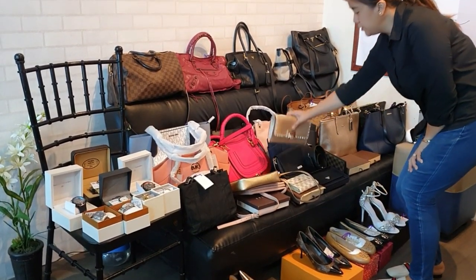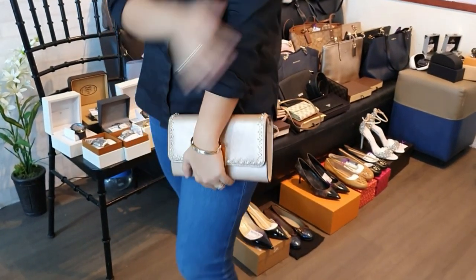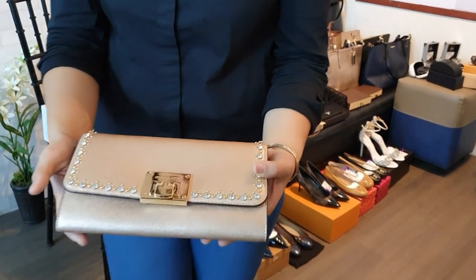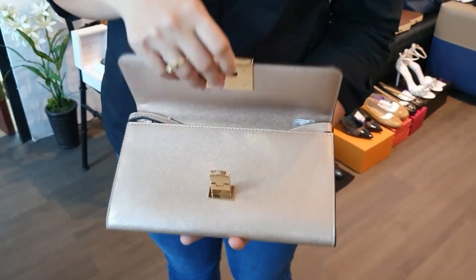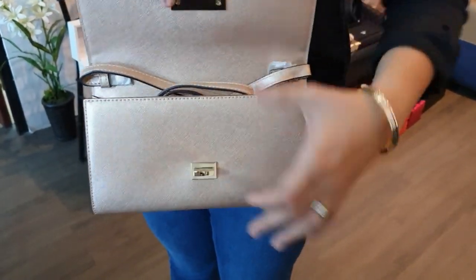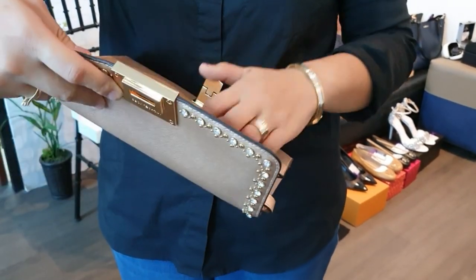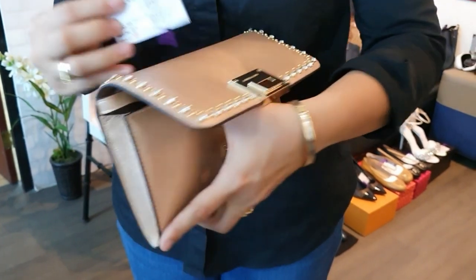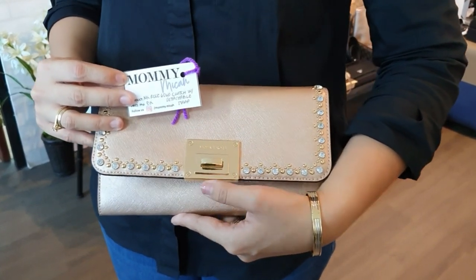We also have a brand new Michael Kors clutch with studs detailing and a detachable long strap — great for formal events, awarding nights, and weddings. Normal clutch size. This Michael Kors clutch is 8,000 pesos.